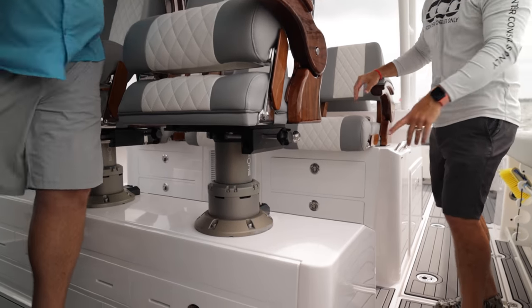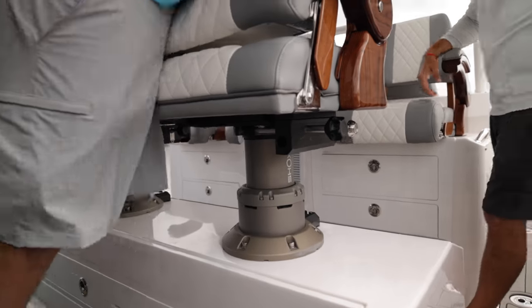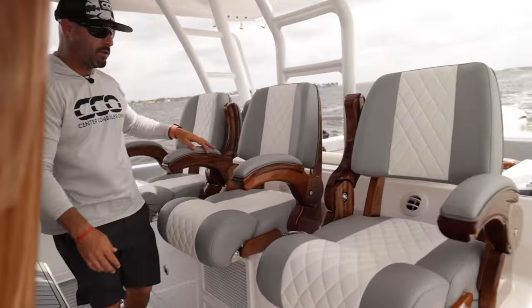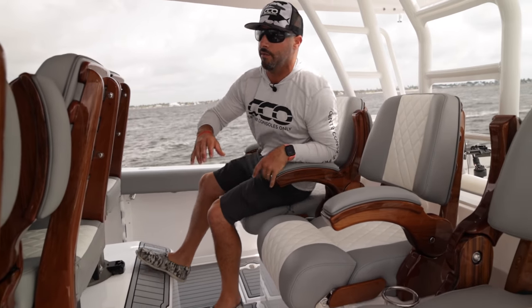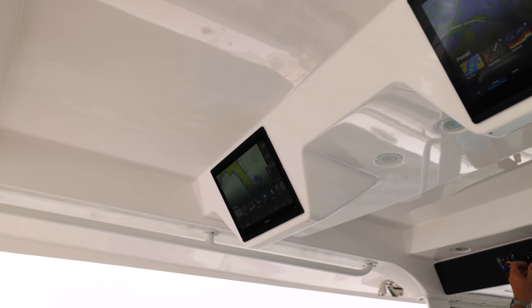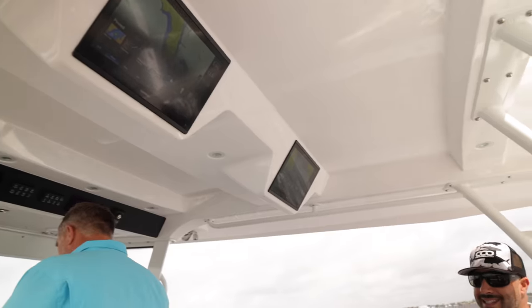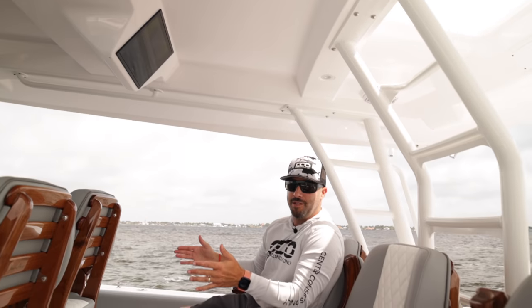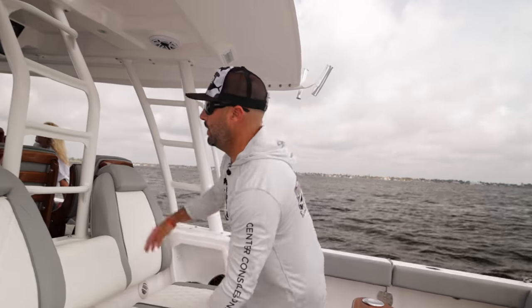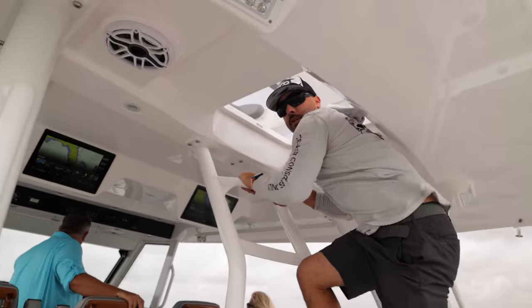These helm seats are also shock-absorbing seats — you can really feel the dampening when you push down on them. This entire area is completely climate controlled with AC vents throughout, so it's incredibly comfortable even though you're in open air. There are two Garmin 16-inch MFDs back here so you're always in the game seeing what's going on. You can actually fit 27 people with their own individual seat on this 455 Everglades, which is absolutely incredible.